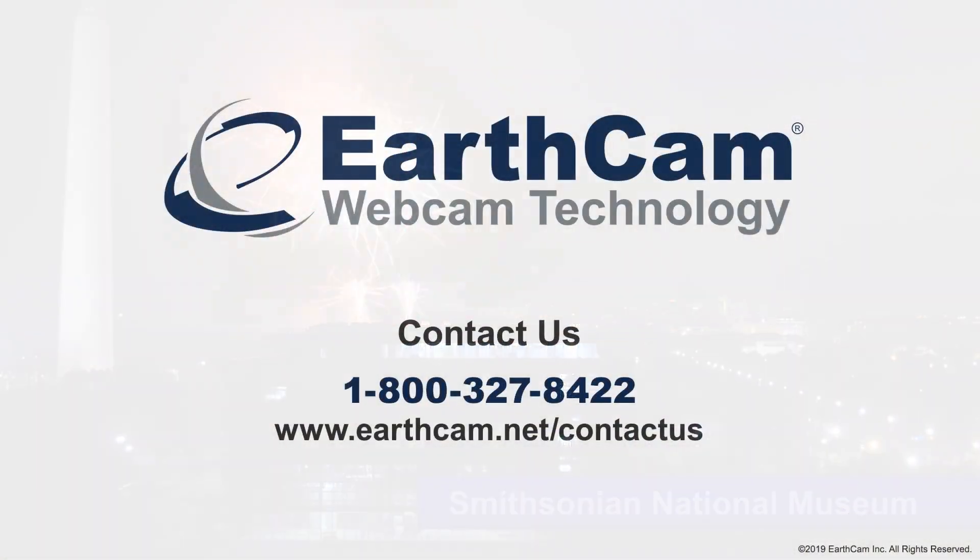Contact EarthCam today and put the industry's most powerful technology to work on your job site today.